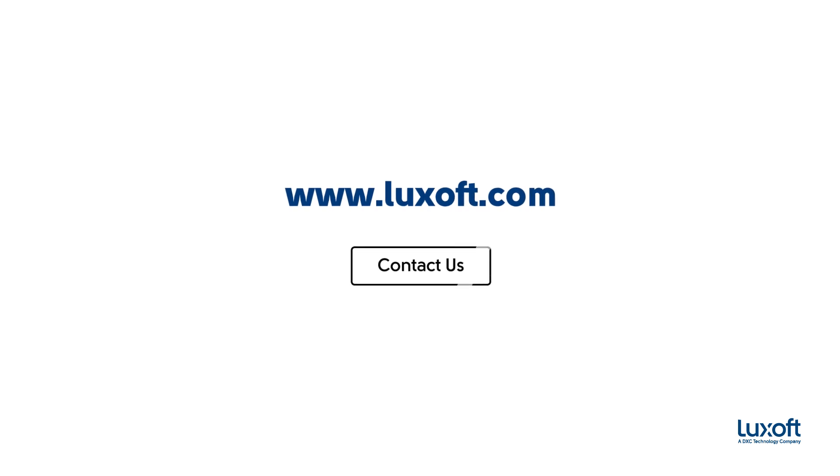Visit luxoff.com and find out more about how CU Pay is revolutionizing international money transfer for credit unions.